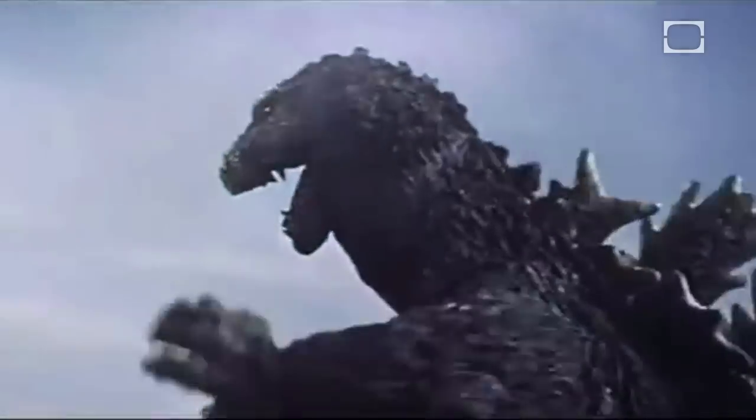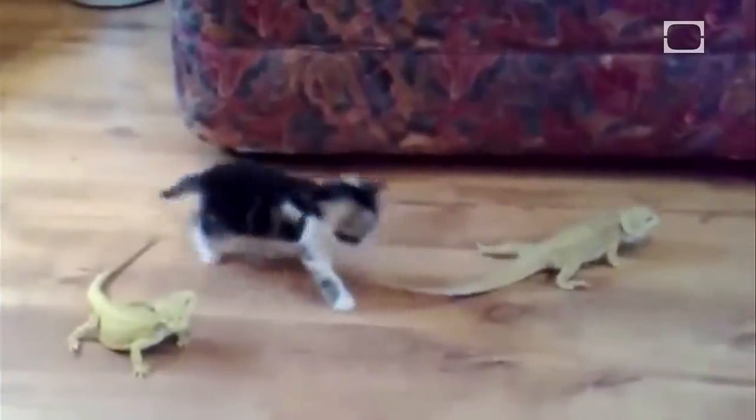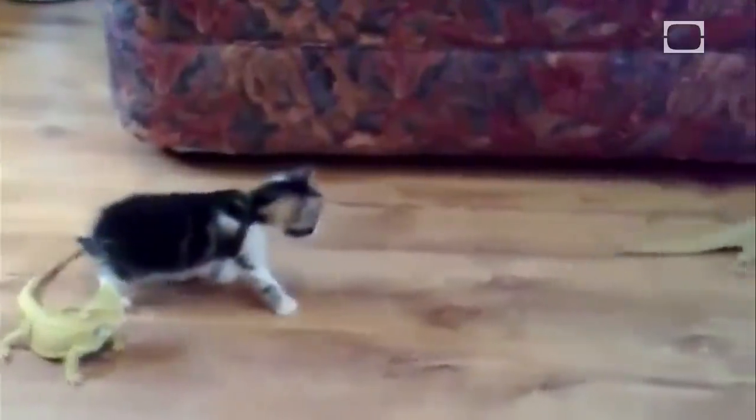Kitten here is no King Kong, and these bearded lizards certainly aren't Godzilla, but their less-than-climactic encounter underscores some of the major differences between team warm blood and team cold blood.